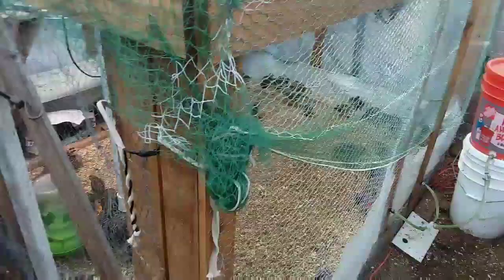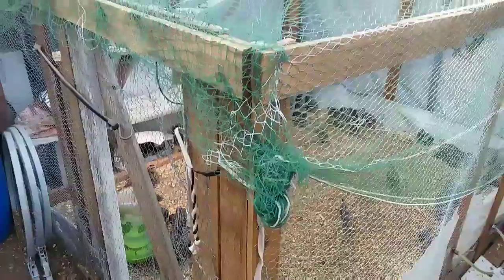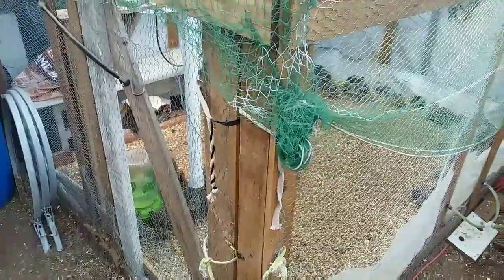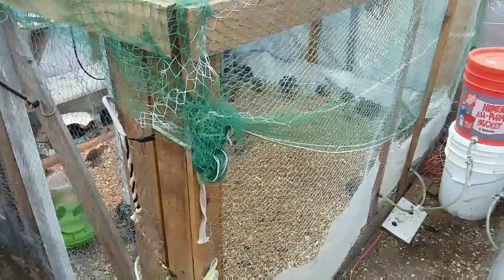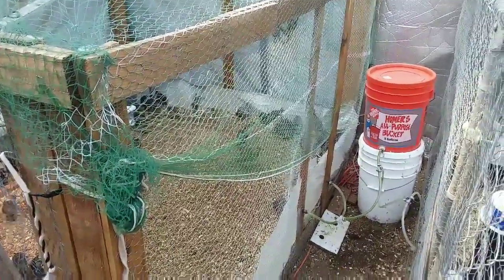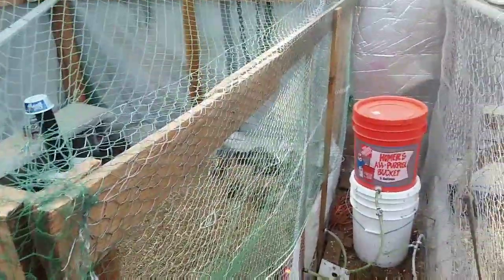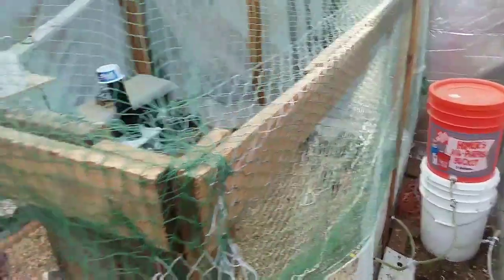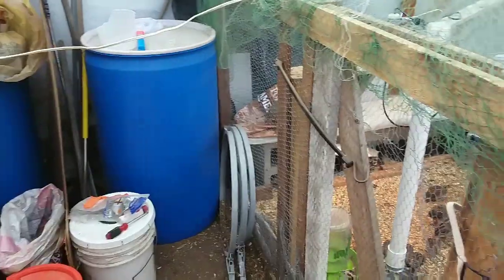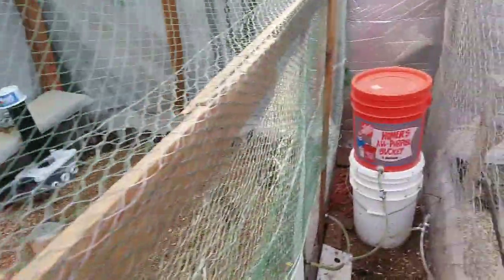Over here is what we call pen two. We built it ourselves out of cedar boards — one-by-fours. This pen is six and a half by six and a half feet because that's what the boards I had, so that's what we used. We wanted a little more storage space in the corner, and that extra half foot gave us just what we needed.